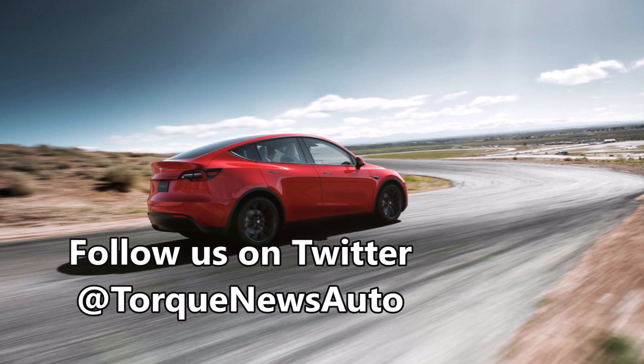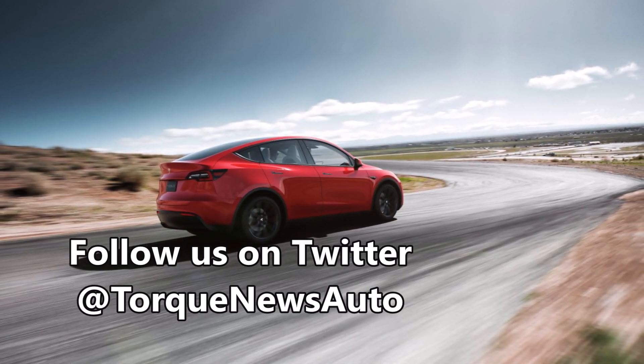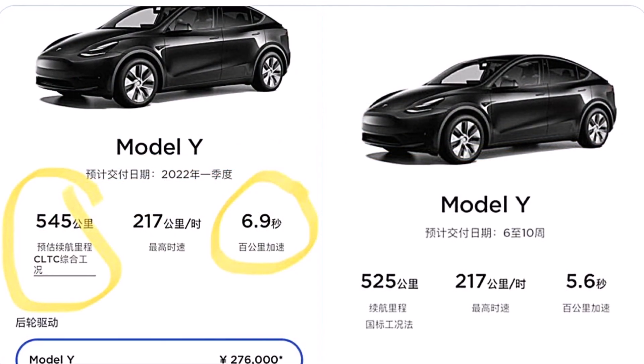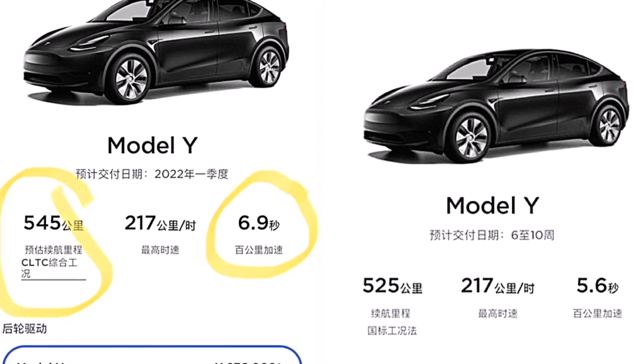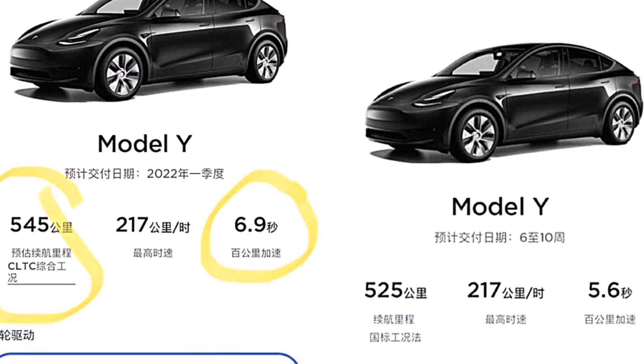Ray for Tesla agreed with this view, writing: possibly yes, or owners may have to pay for a 0 to 100 upgrade later at an extra price. That is a noticeable loss in acceleration, from 5.6 to 6.9 seconds in 0 to 100 kilometers.